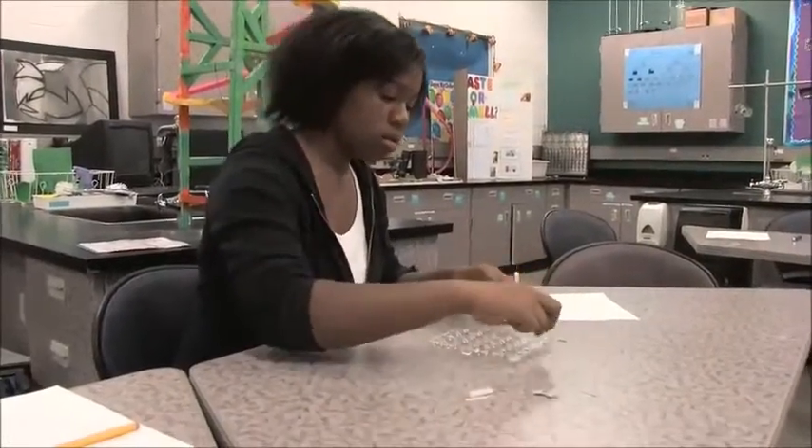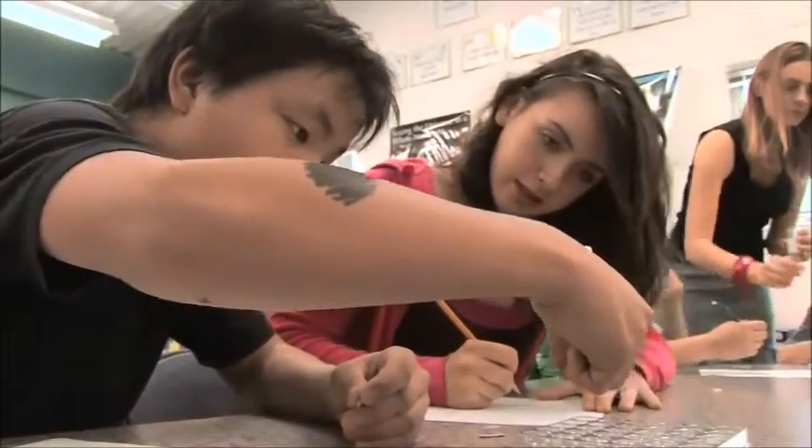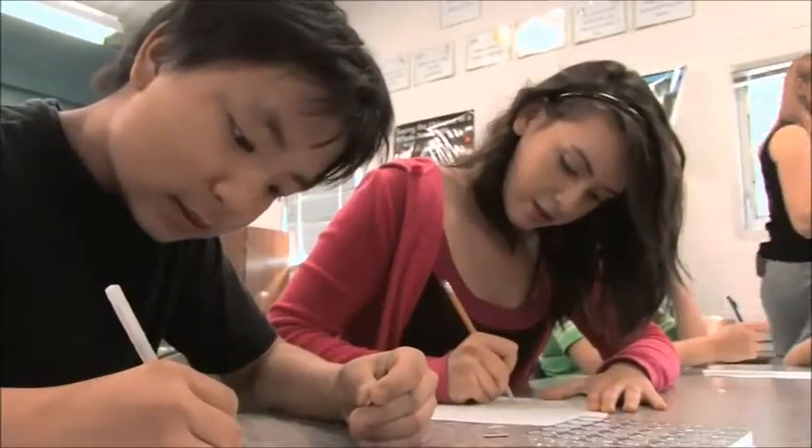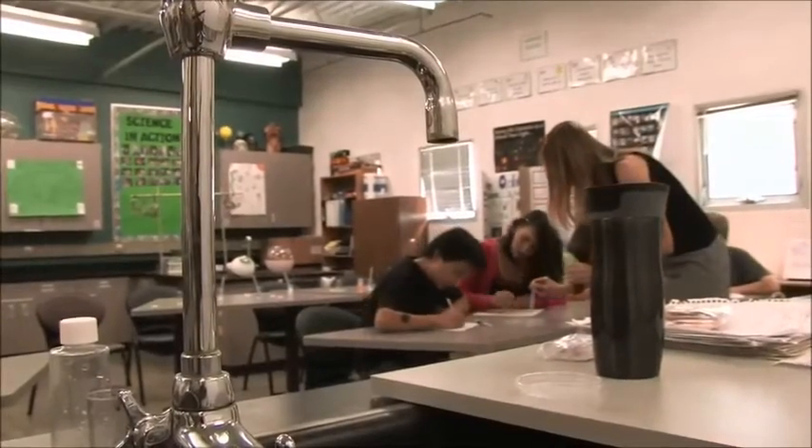Learning and life to them is this vast experience, and whatever interests them, whatever they're passionate about, and whatever drives them, is where the learning goes. Oh, that's a base. My favorite part about science class is that we get to do hands-on experiments.